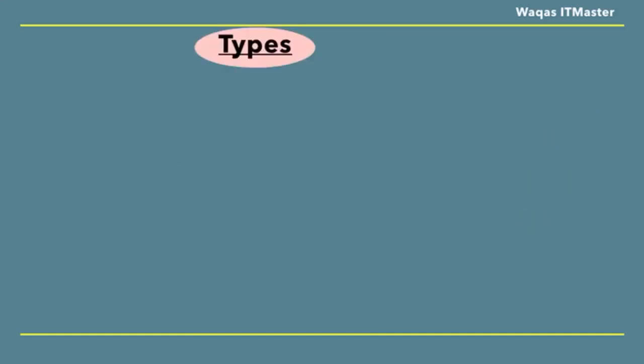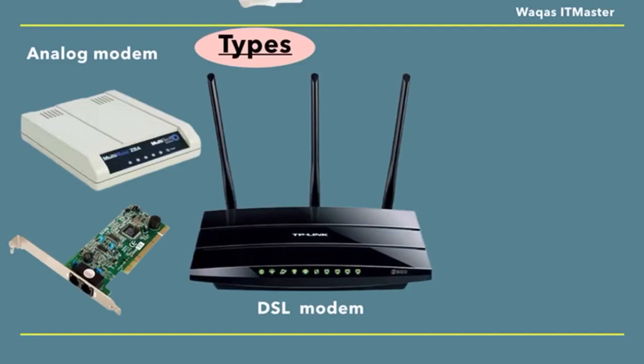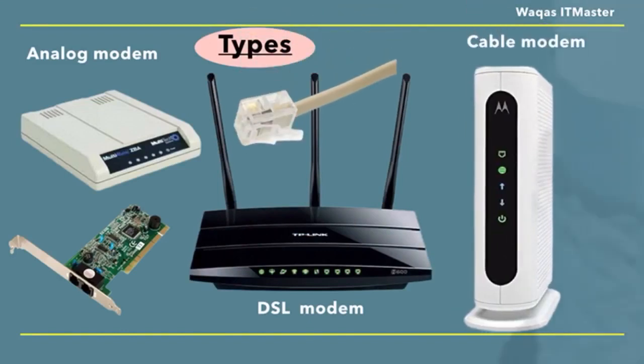There are a few different types of modems. Analog modems are usually dial-up. DSL modems use a typical telephone line. And cable modems use coaxial cable.